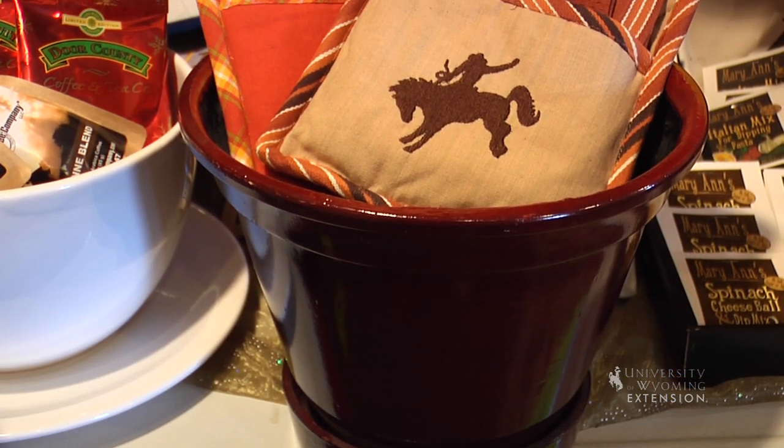If you're looking for ideas of how to package those little items that you put together — items you'd oftentimes put in a basket — you can put them in a flower pot and give them as a gift that they can use the container in the coming gardening season and enjoy the gifts for the holiday season as well.